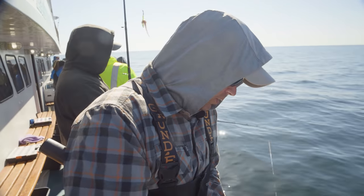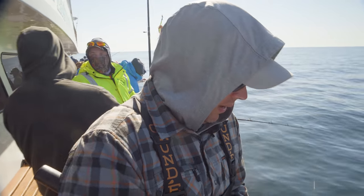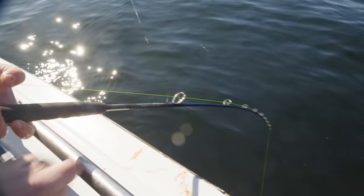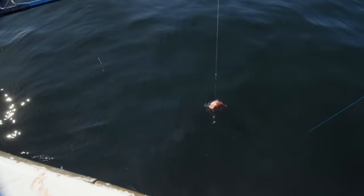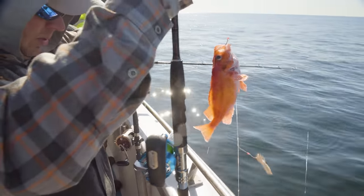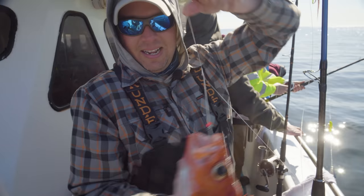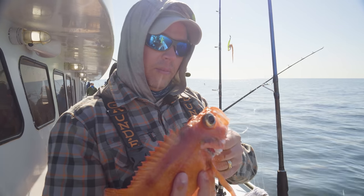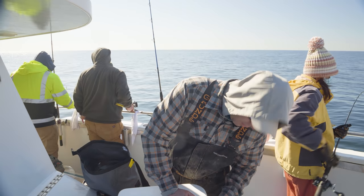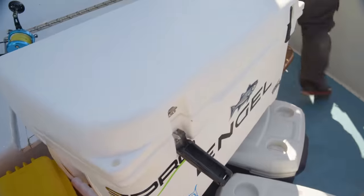Nice lightweight rod here — the Tsunami Carbon Shield II. It's got a lot of backbone but is really lightweight, handling 16 ounces of weight with no problem, and still plenty of sensitivity in deep water. There he is — an Acadian redfish! I haven't caught that many of them, but that's what we're here for. A lot of room left in the cooler. Hopefully he won't be alone in there for long — on our way to a good fish dinner.